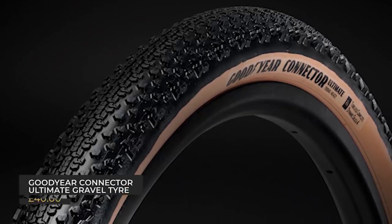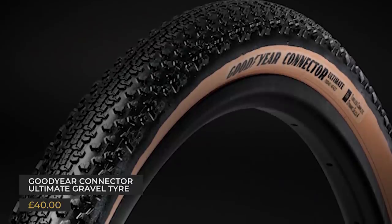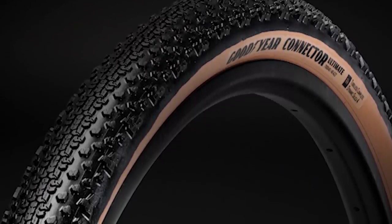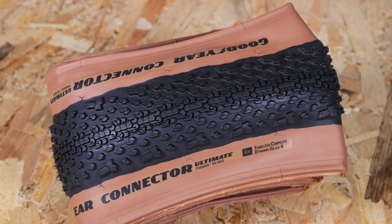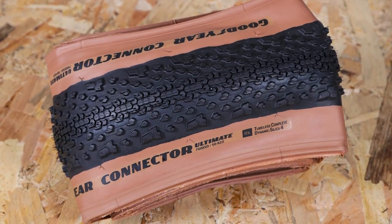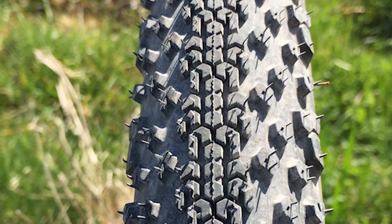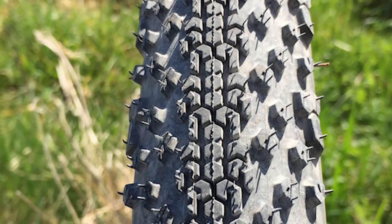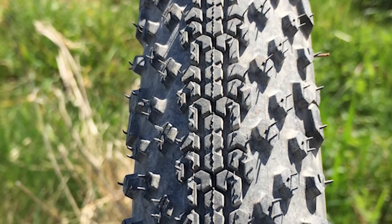Goodyear's Connector Ultimate Gravel Tyre now comes in a big 50mm width for both 650b and 700c wheels, with tan wall sidewalls. They offer versatile grip, large volume and a floaty ride. The close spacing and low profile of the central section means they roll really nicely on the road, and when you bank the bike over, the shoulder digs in nicely.